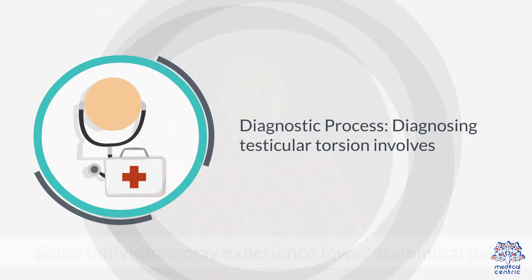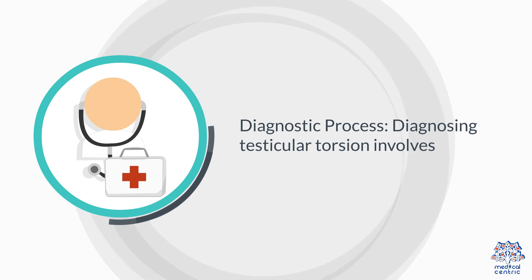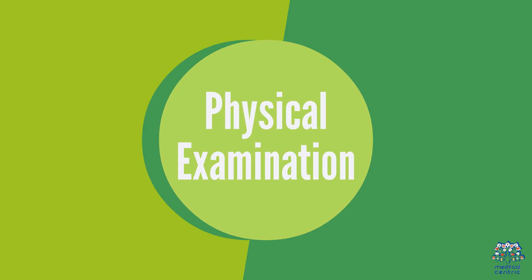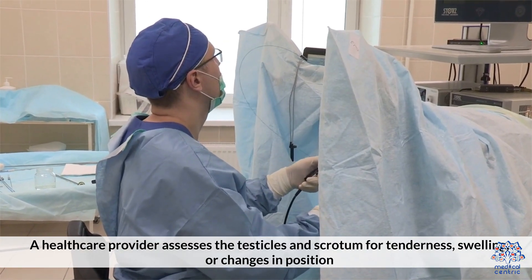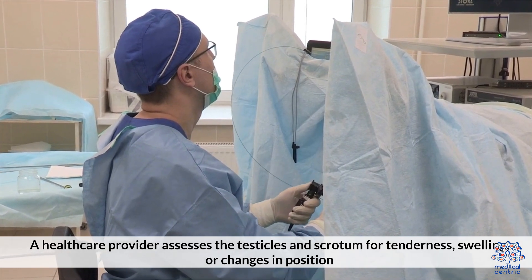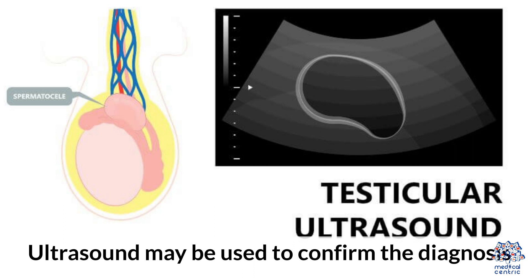4. Diagnostic Process. Diagnosing testicular torsion involves a physical examination, where a healthcare provider assesses the testicles and scrotum for tenderness, swelling, and changes in position. Imaging via ultrasound may also be used to confirm the diagnosis.